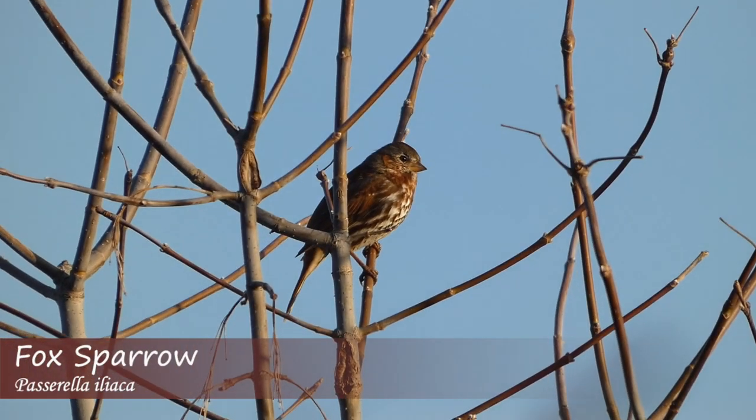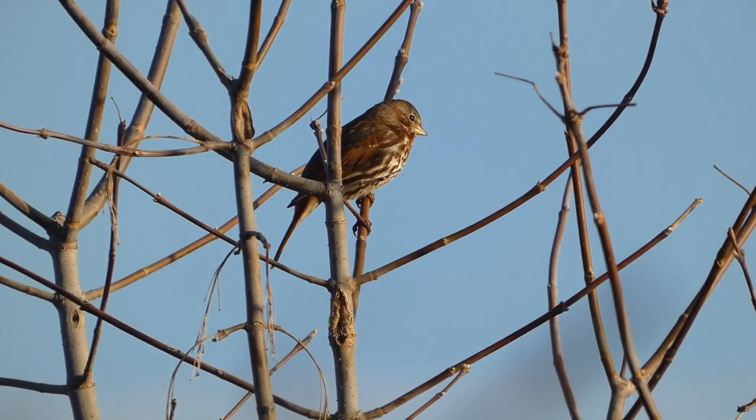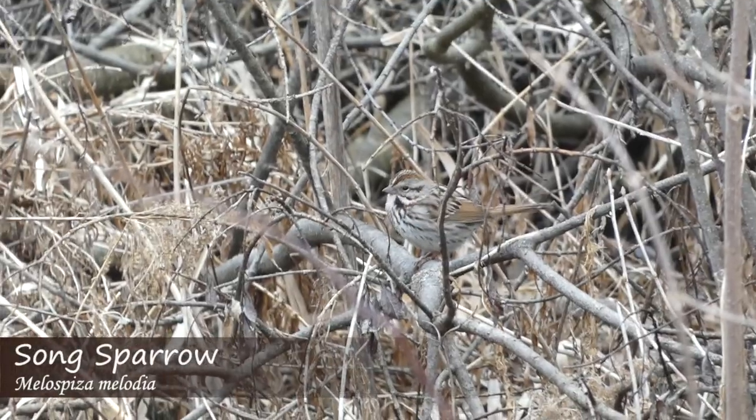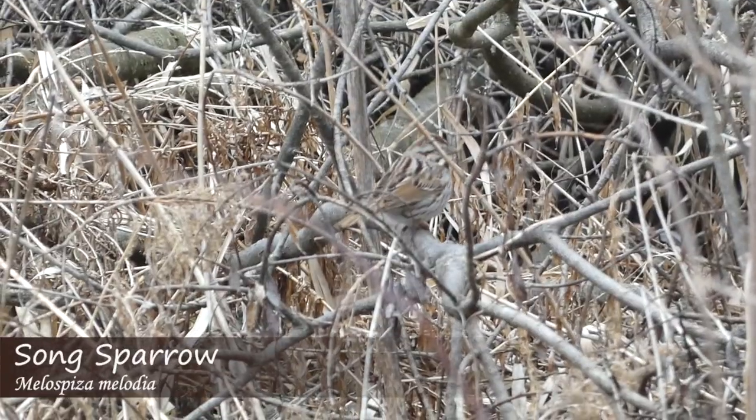Have you seen or heard any of these sparrows before? Let us know in the comments below, and please hit the subscribe button if you've enjoyed this video. Thanks for watching — we'll see you next time on Badgerland Birding.